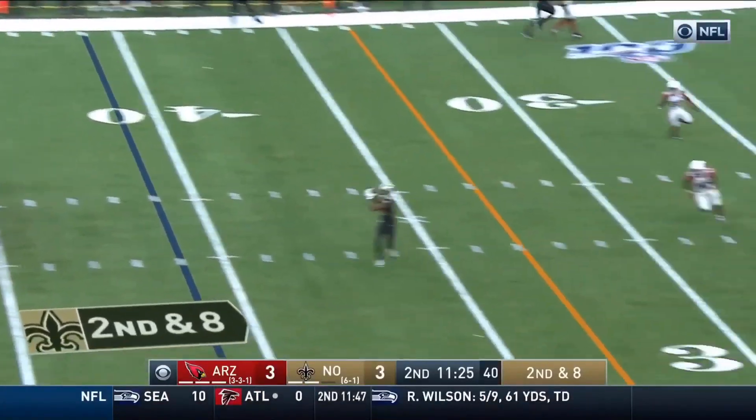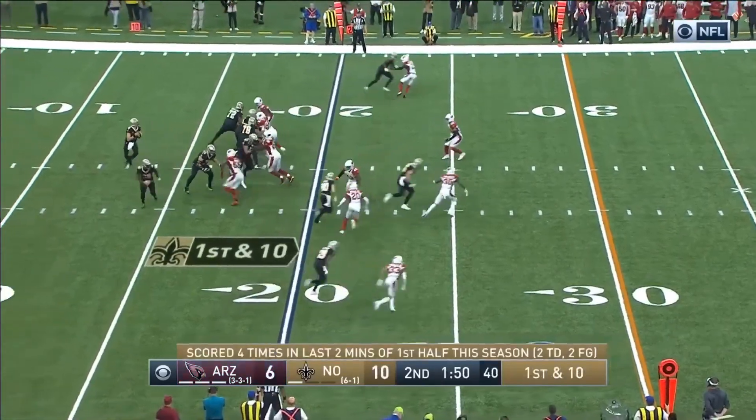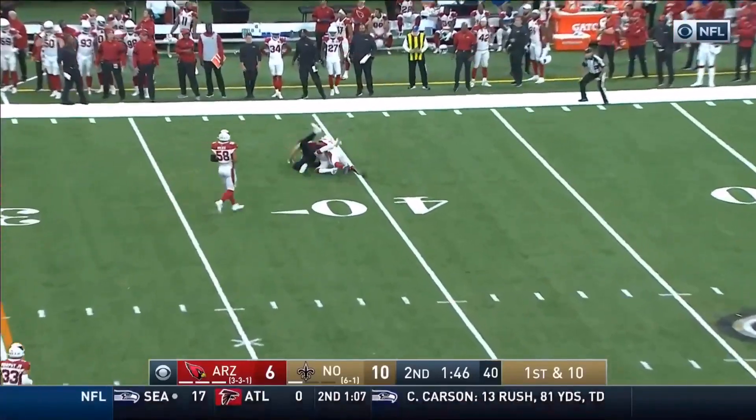Breeze, Armstead with the block at the left tackle, shallow cross — Thomas again. 36th offensive play of the game for them. Breeze first and 10, he's got his tight end Arnold.